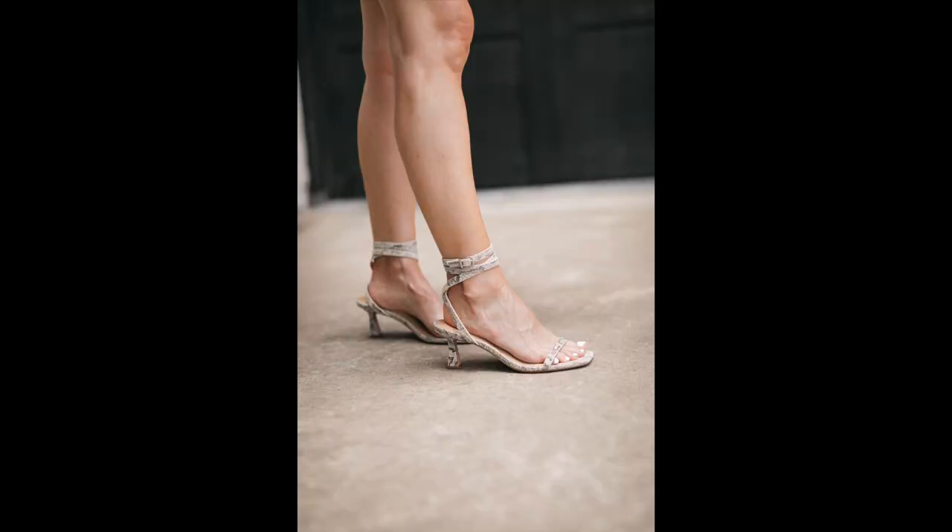Shoe number one: these amazing snake print heels, around $68 — a great deal, and they look way more expensive than that. The heel height is only about two inches, so they're very wearable and comfortable, but also sexy and a little edgy because of the ankle wrap detail. Since this is a low heel, I'm comfortable wearing them with shorts, but they also look amazing with jeans, skirts, and even dresses.